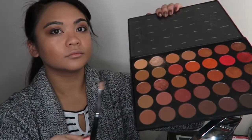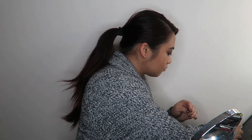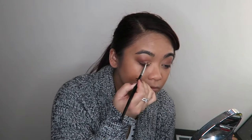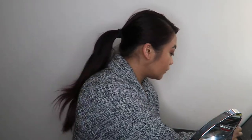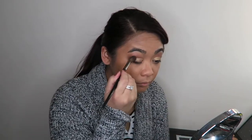I'm going in with a bit of setting spray — I use the Skindinavia makeup setting spray for my everyday finish. While my face is still dewy and wet, I'm going to go into that brighter shade in the palette called Pure, wet my brush, and apply that to the inner corners of my eyes just to brighten it up a bit. This is literally the eyeshadow look I do every single day for work — just blending in the edges.